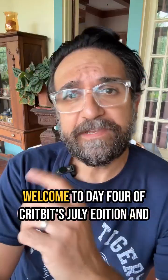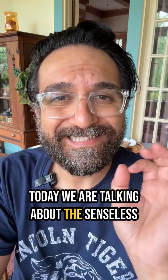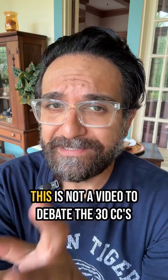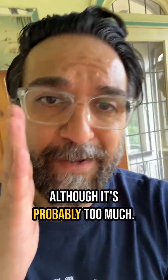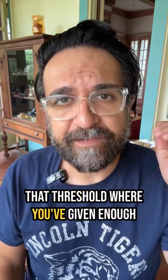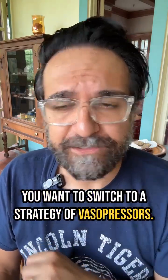Stop drowning your patients with septic shock. Welcome to CritBit's July edition — today we are talking about the senseless act of drowning your hypotensive patients with sepsis. This is not a video to debate the 30 cc's per kg for patients in septic shock, although it's probably too much. This is a video to tell you: when you've given enough fluid and the patient is still hypotensive, you want to switch to a strategy of vasopressors.